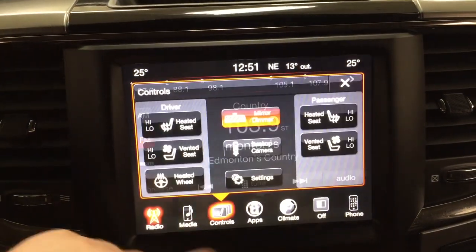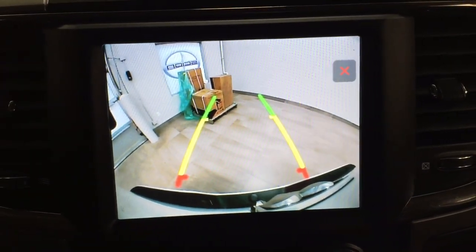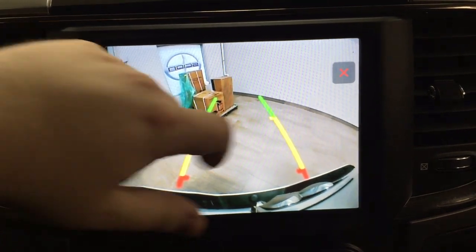Taking a look at your backup camera, you can see those nice guiding lines in there, making things much easier for you when you're backing into a stall.